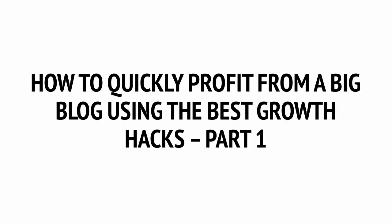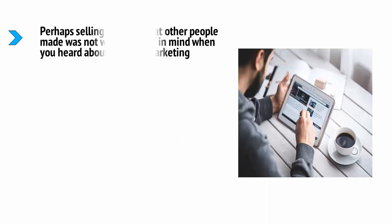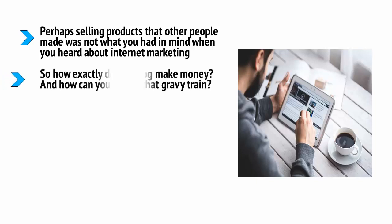How to quickly profit from a big blog using the best growth hacks. Perhaps selling products that other people made was not what you had in mind when you heard about internet marketing. Perhaps you have aspirations of being a successful blogger, or maybe your plan is to use internet marketing to create a successful blog or website for your existing brand. So how exactly does a blog make money?